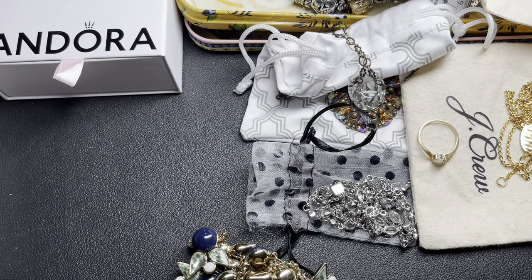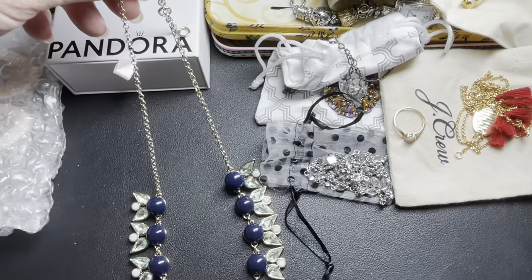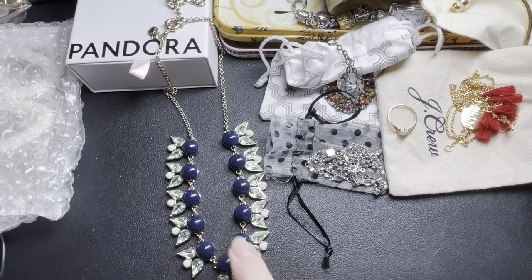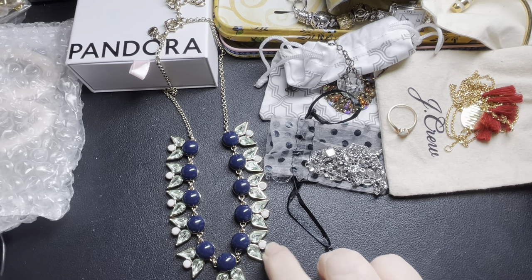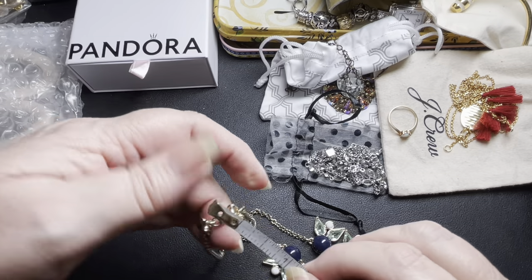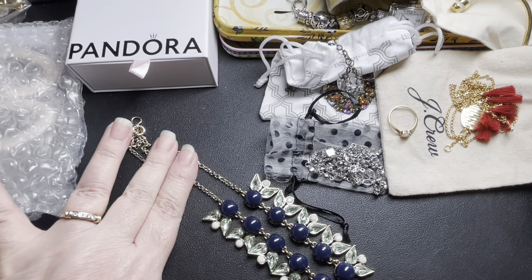Next, we have this pretty statement necklace — it's a J.Crew. It's blue and green, blue rounds, green teardrop rhinestones, and then these little white faceted ones — I'm going to say they're either acrylic or glass. Gold tone, looks in excellent condition. It is 18 inches with a two-and-a-half-inch extension. On the J.Crew, let's do $12 on that one.